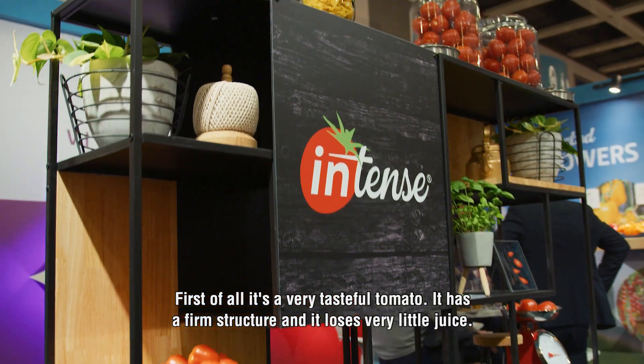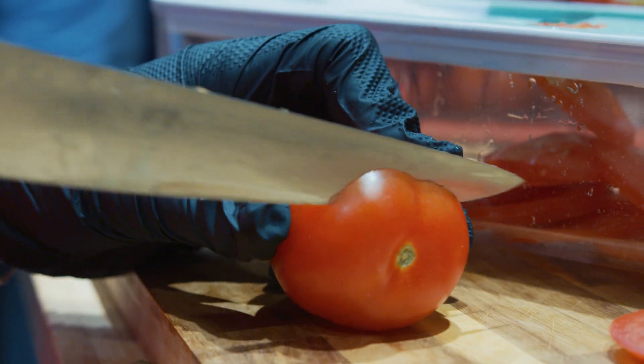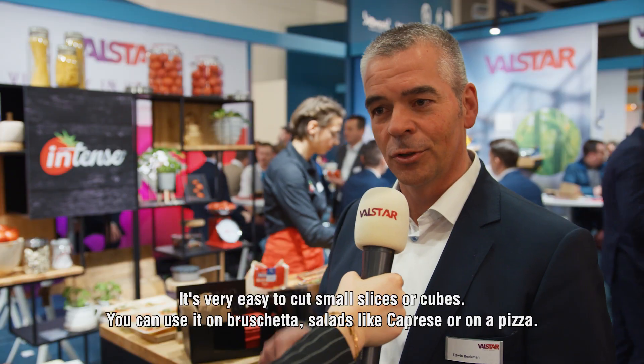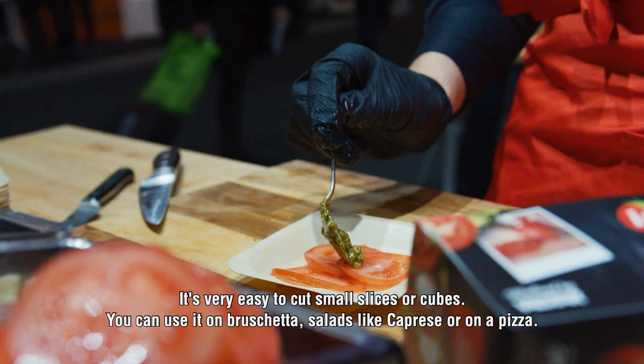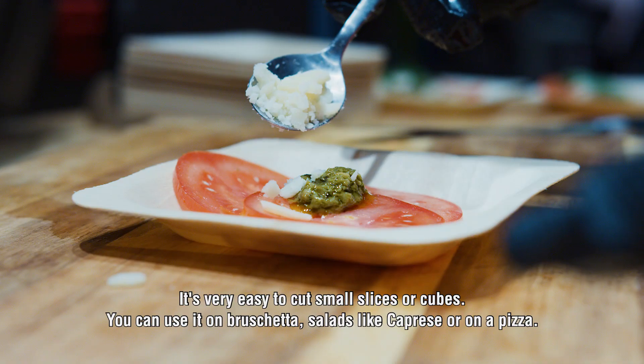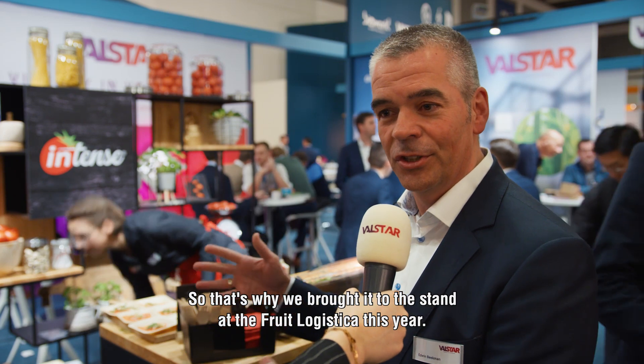First of all, it's a very tasteful tomato but it also has a very firm structure. It loses very little juice and it's very easy to cut into small slices or cubes you can use on bruschetta, salads like Caprese, or on a pizza. So that's why we brought it to the stand at Food Logistica this year.